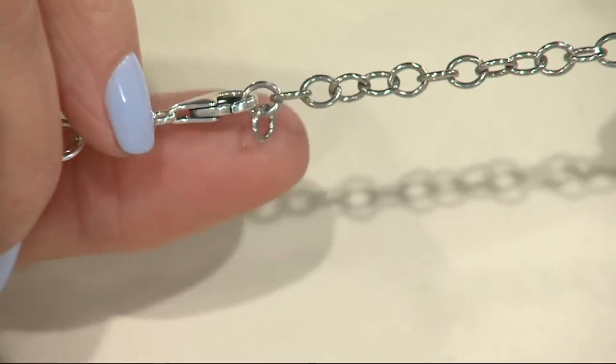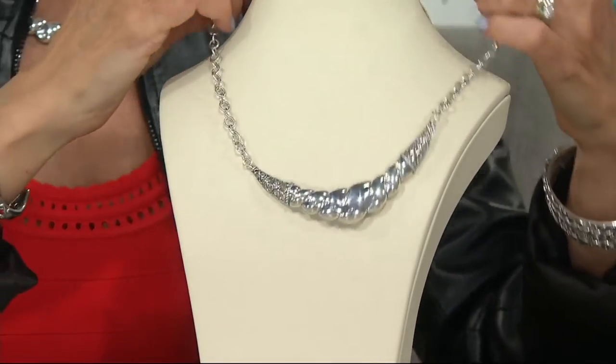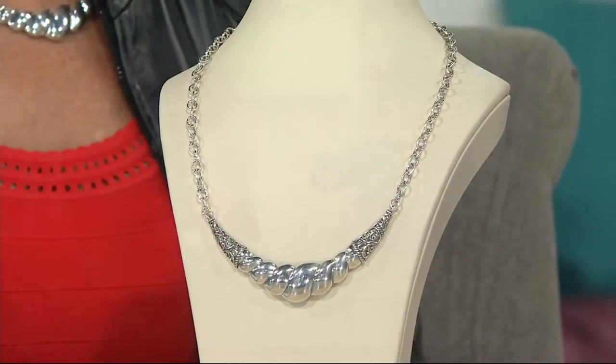Here is that extra three inches you get in a removable extender. Carolyn is the only one who does that. Use it in other pieces — on bracelets, on other necklaces.